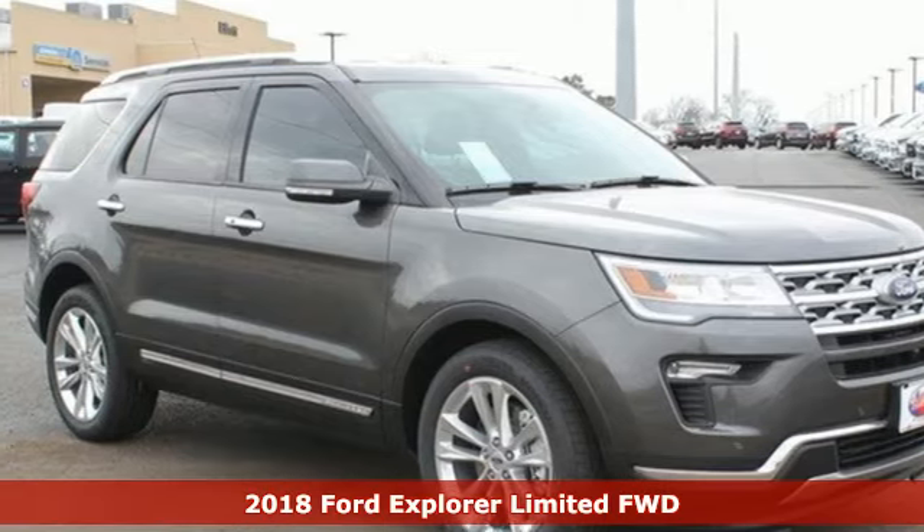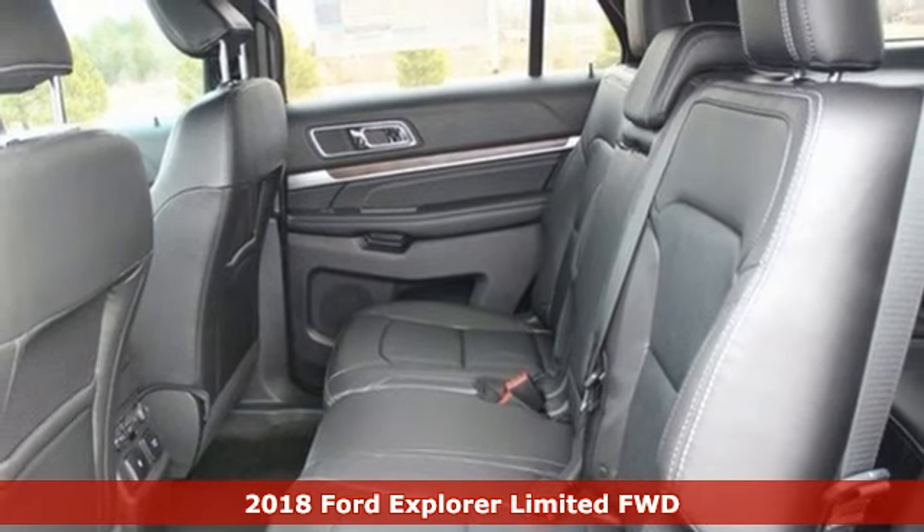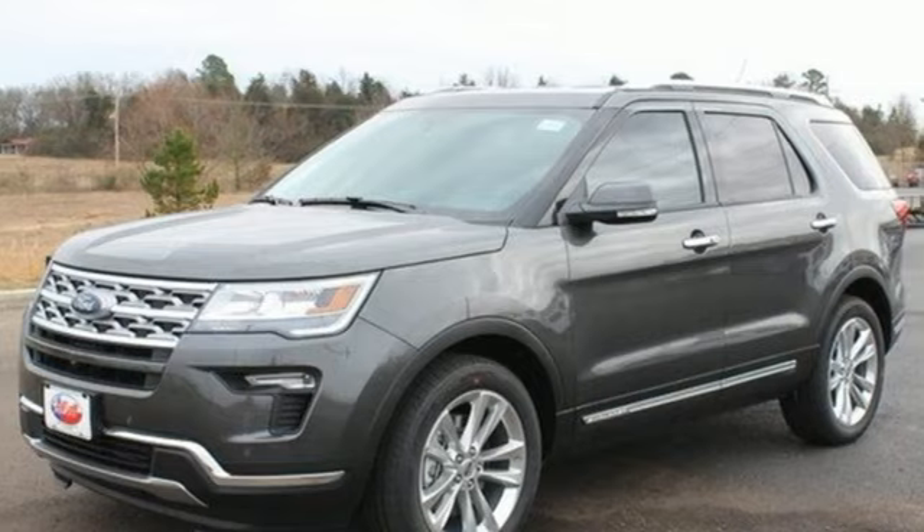Here's the 2018 Ford Explorer. Confidence exudes from every angle of this SUV, as it should. It's just as capable exploring the scenic route as it is on the pavement.